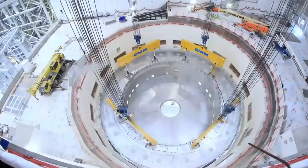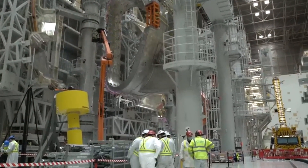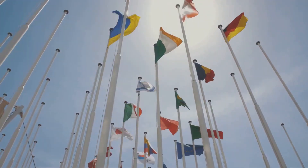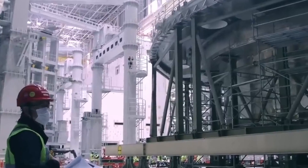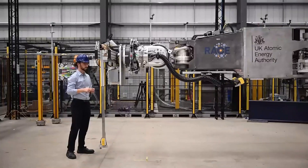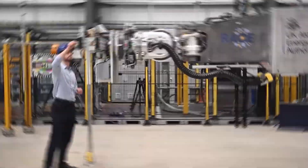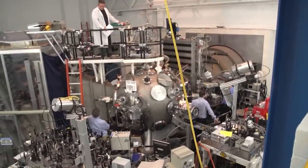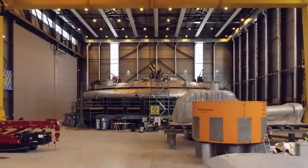The ITER project is one of the most international scientific endeavors in history, with over 15,000 workers from 5,000 companies representing nearly 90 countries. While the engineering challenges are immense, the logistical and cultural challenges are equally significant. With such a diverse workforce, communication can be challenging, but teams have found ways to collaborate effectively, overcoming language barriers and different working styles to achieve their shared goal.